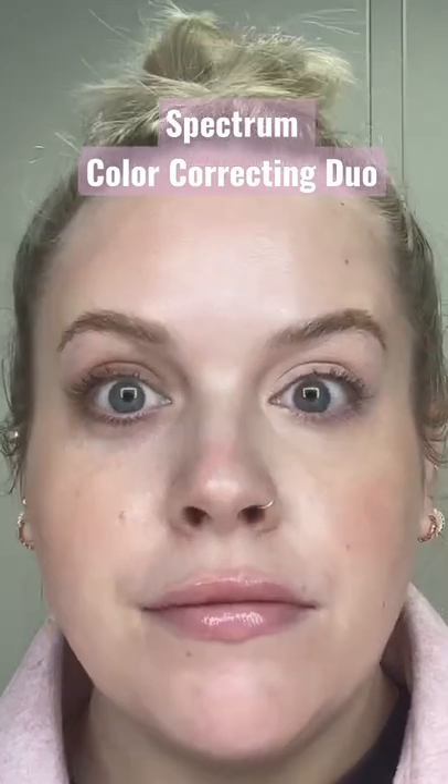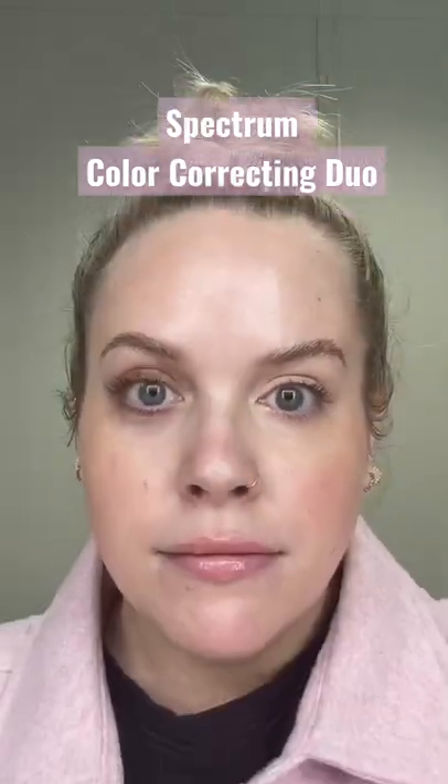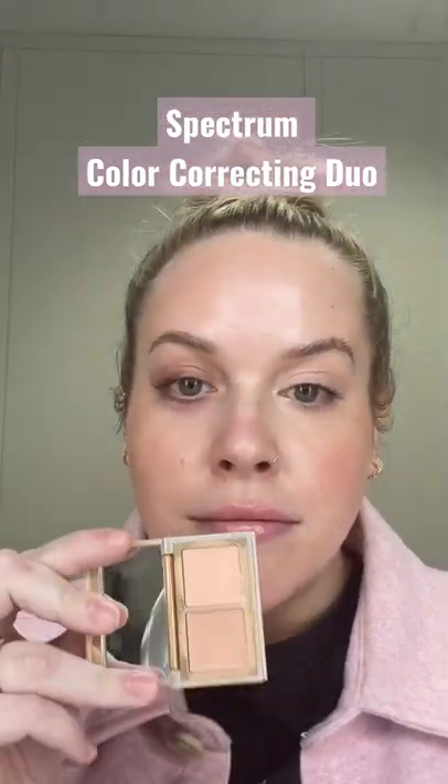Look at the difference — it's literally magic. You need this.